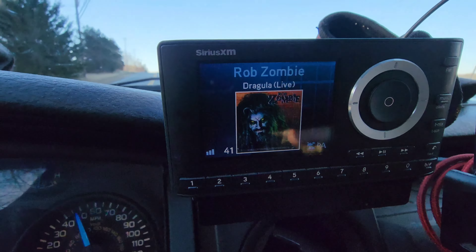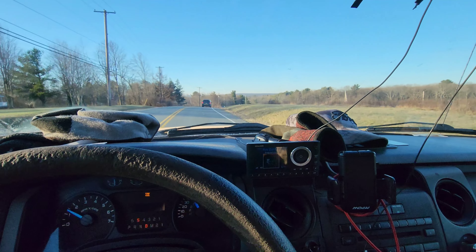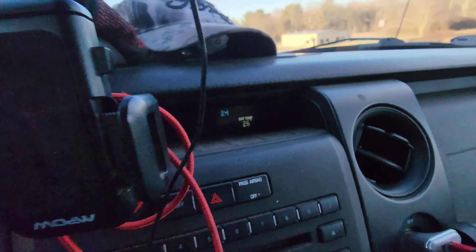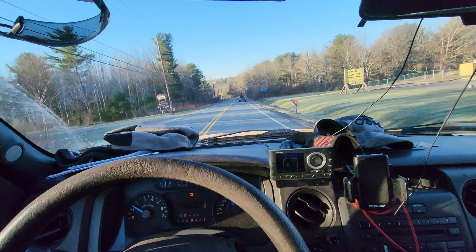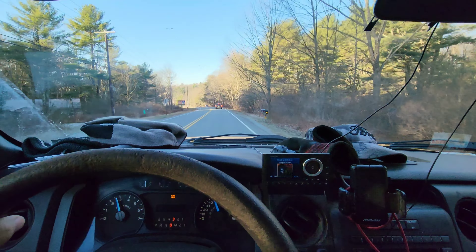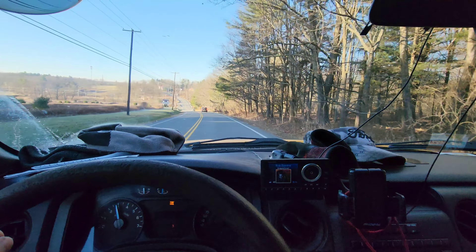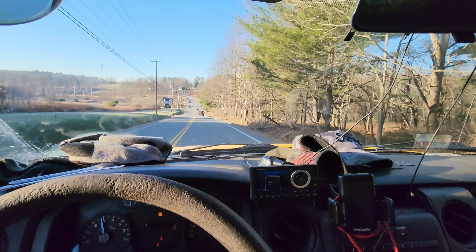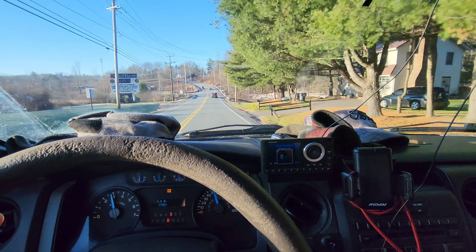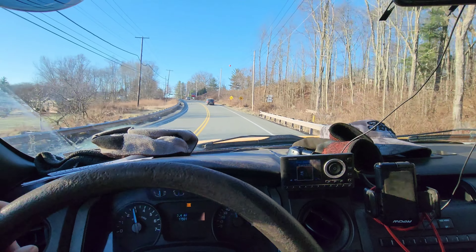We're listening to Rob Zombie — it's one of those kind of days. It's a nice sunny day but really cold; the dash says 26 degrees. It's supposed to rain tomorrow so I want to get this done. I might have to get up on the house and clean my gutters out — the last of the leaves fell and I want to make sure the downspouts are all free for winter so I don't ice up. We're towing pretty heavy — it feels a lot heavier than when I tow with the F-250.